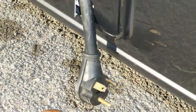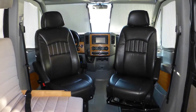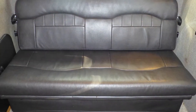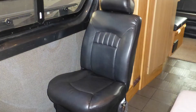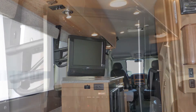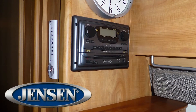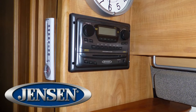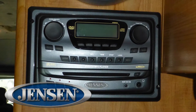Connect to shore power or kick on the onboard generator, swivel the chairs, and enjoy your accommodations, which include a comfortable leather sofa that converts electronically, a soft side-facing bench seat, and second-row leather bucket seat. Get comfortable anywhere for viewing the 15-inch LCD TV.